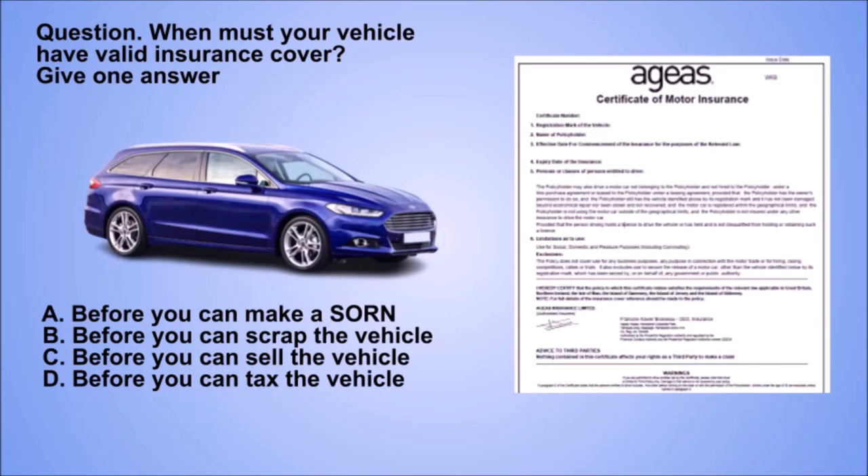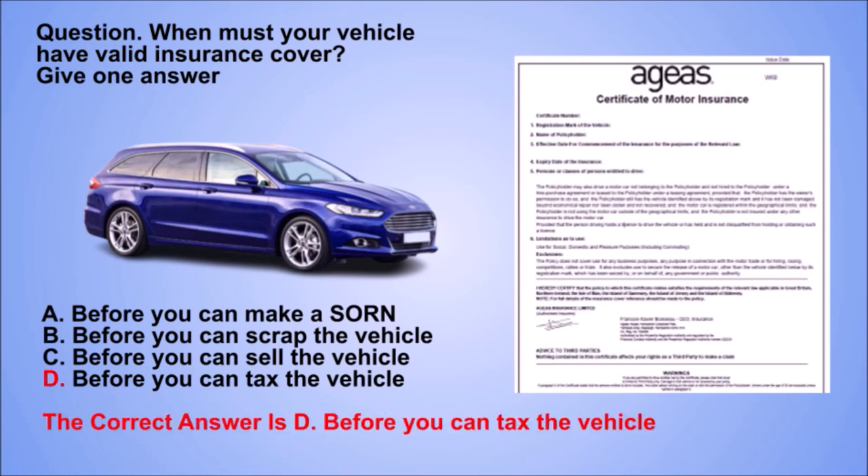Question. When must your vehicle have valid insurance cover? Give one answer. A. Before you can make a SORN. B. Before you can scrap the vehicle. C. Before you can sell the vehicle. D. Before you can tax the vehicle. The correct answer is D. Before you can tax the vehicle.